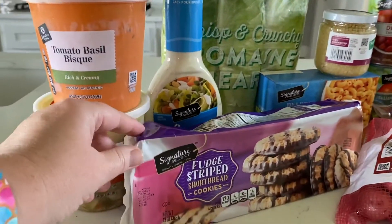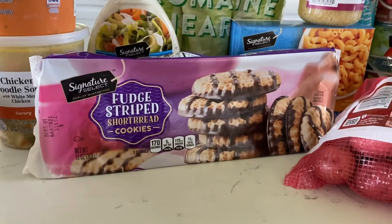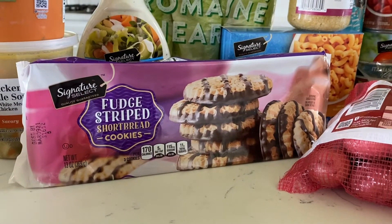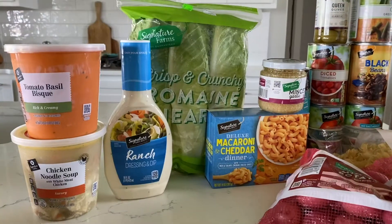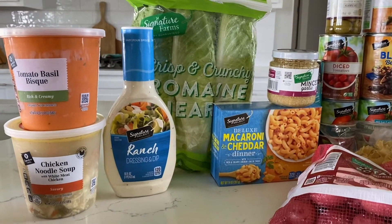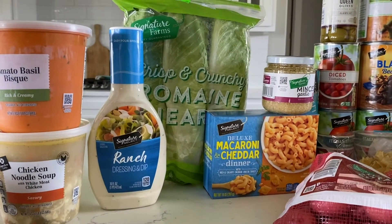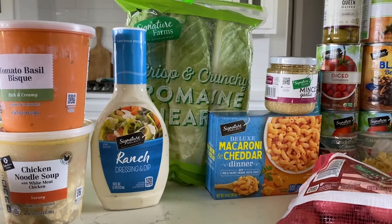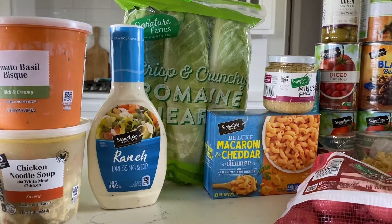These are also for the kids — it's their Signature Select fudge striped shortbread cookies. I mean, who doesn't love cookies? Next up is their Signature Select ranch. They have many different dressings to choose from, and it was a really hard toss-up between this Signature Ranch and their Signature Ranch with bacon.